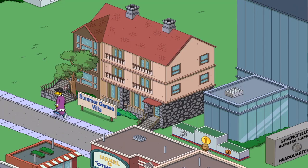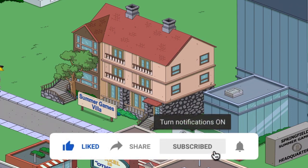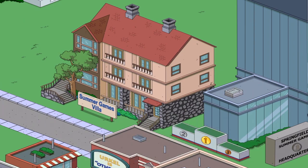Hey everyone, K-Serve, and welcome back to the Van Houtens update. Got the Summer Games Villa in front of you here, and this actually is a very strong hint as to the previewing character I'm about to get. This is from the previous update that we just got, but Villa is the strong word and the hint for this.